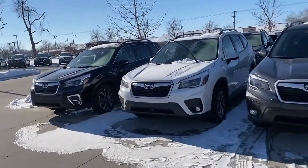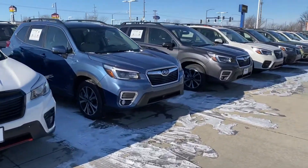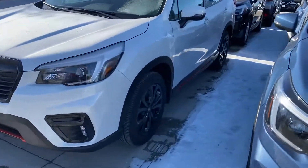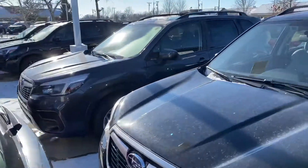Hey Allen, it's Anthony over here at Dave Wright Subaru. I just wanted to show you the inventory of Foresters that we have in stock, all the way from base to touring. Here's that sport model with the orange trim accent and the roof rails. We have rows and rows of Foresters right now.